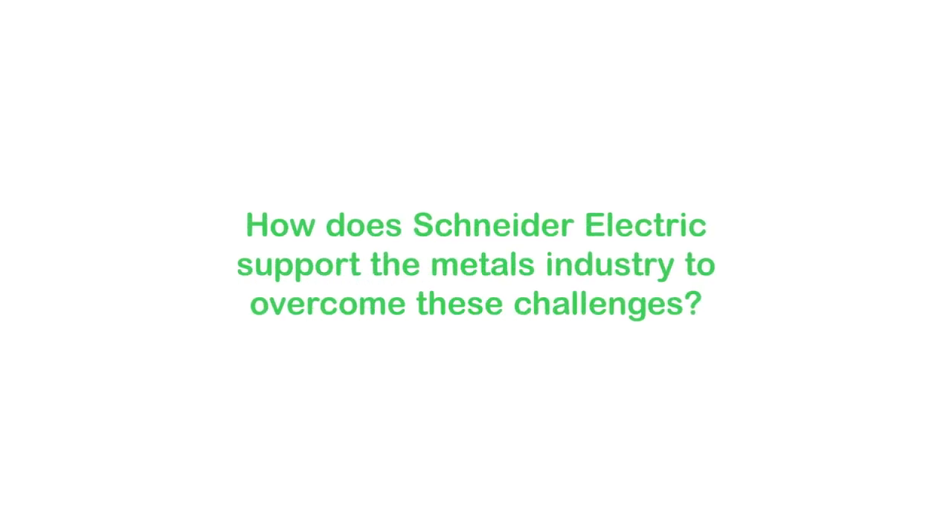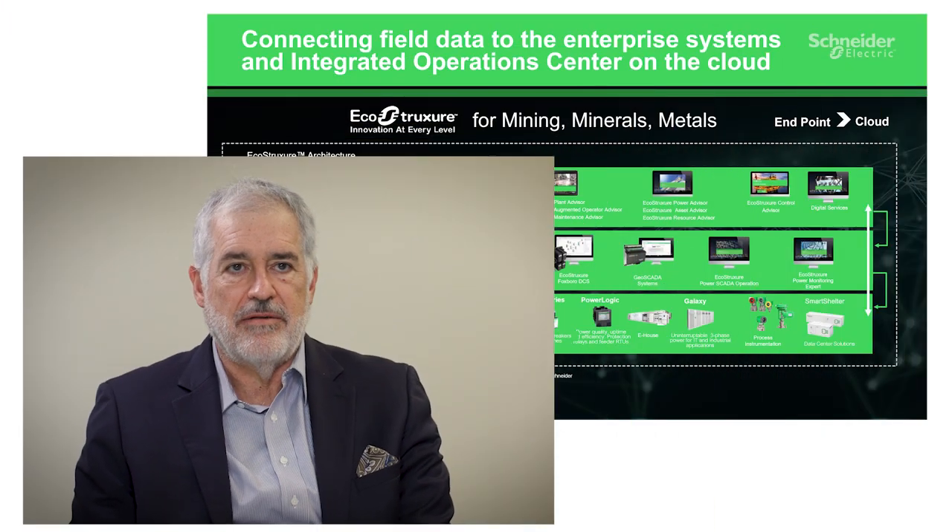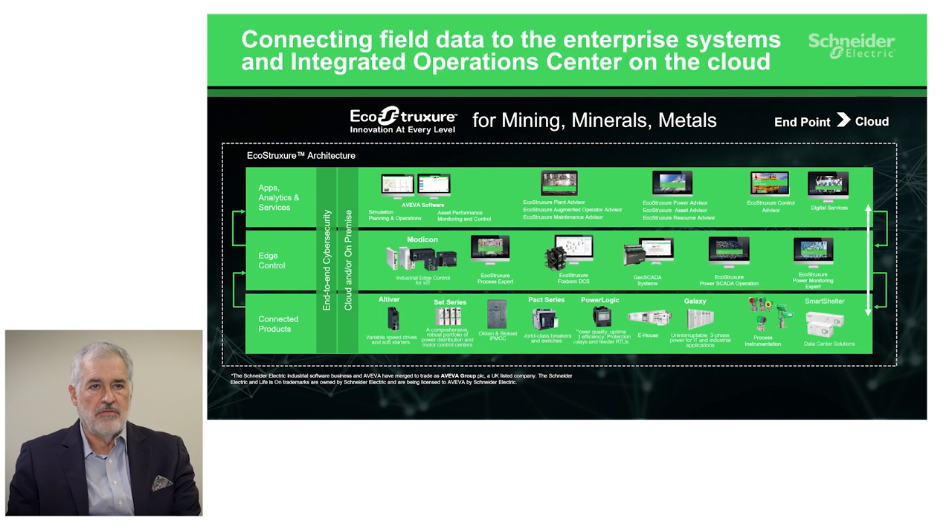How can we help overcome these challenges? Schneider Electric has developed specific solutions for process automation, power management, resource management, and a holistic unified operations platform.